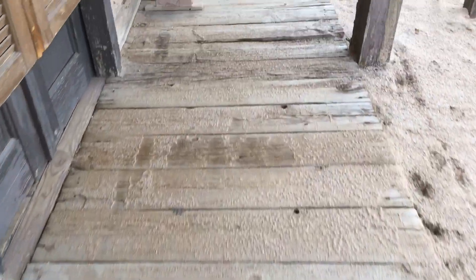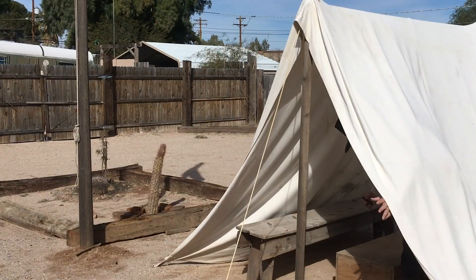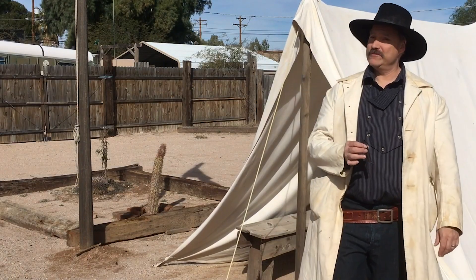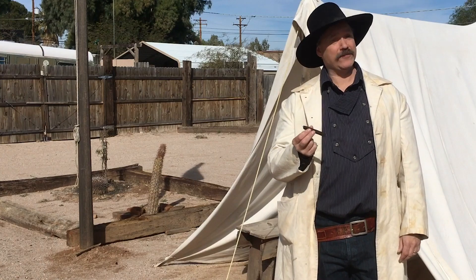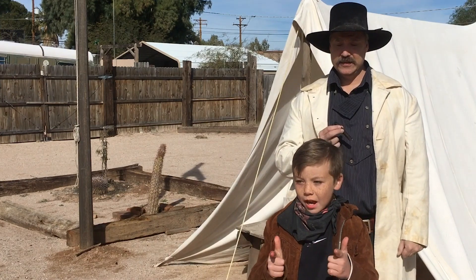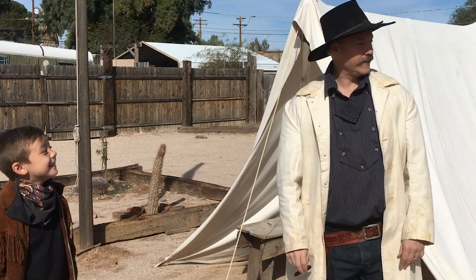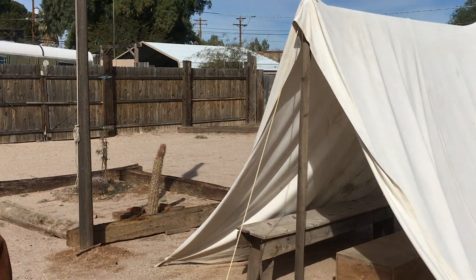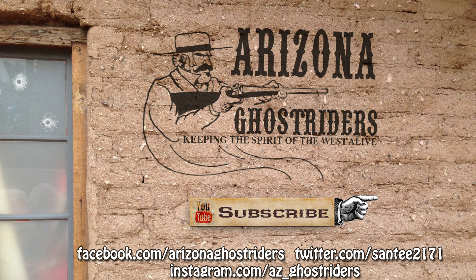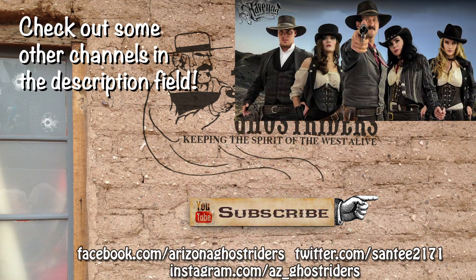I'm thankful that we have Rick's western set and very excited to see what the future brings to Border Town. Well folks, that's it for another episode. Thanks for watching, and as always please like, share, and subscribe, and we'll see you on down the trail. And Rick added with a smile — 'I actually built it to have a place to play.'